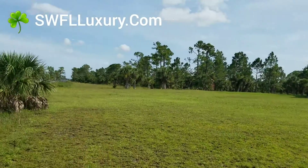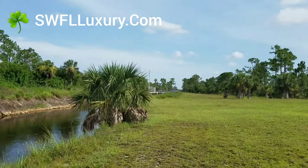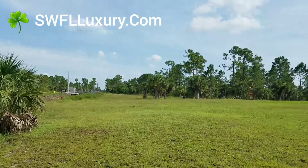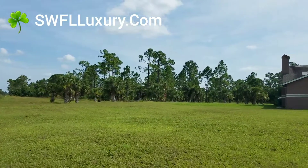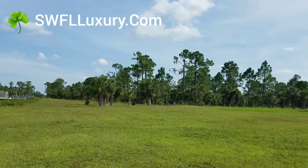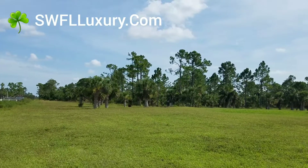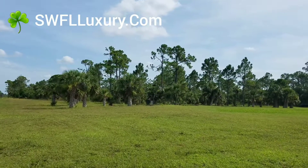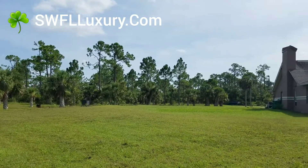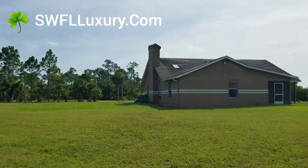This is Barry Hoy with the Hoy Team powered by EXP Realty. You can contact us anytime. My email is barry@swflluxury.com. Kim and I, we both work together here — we're the Hoy Team at EXP Realty.